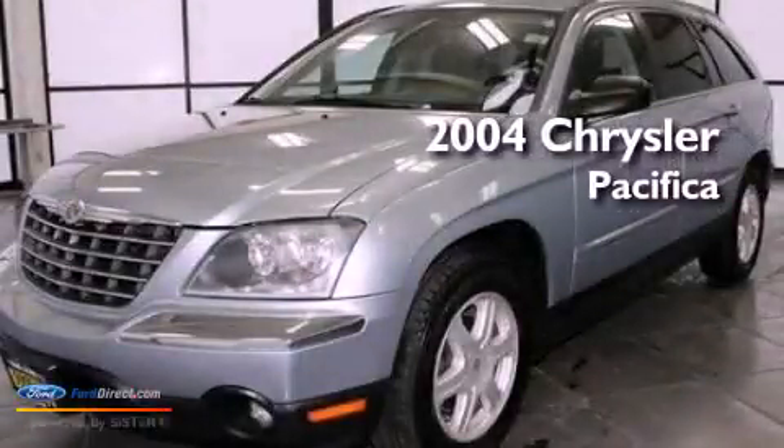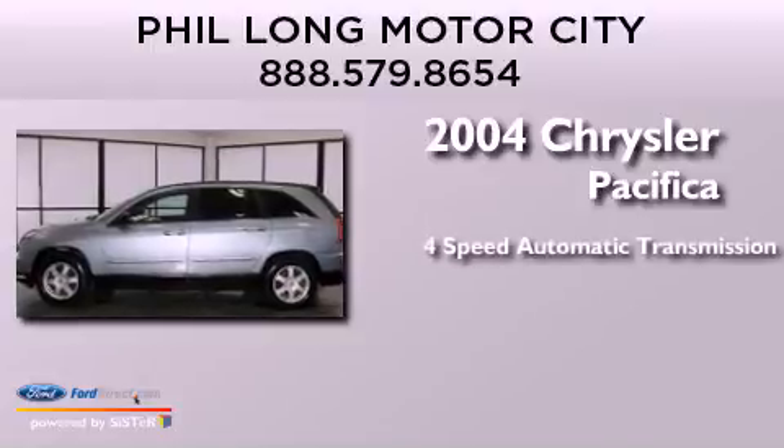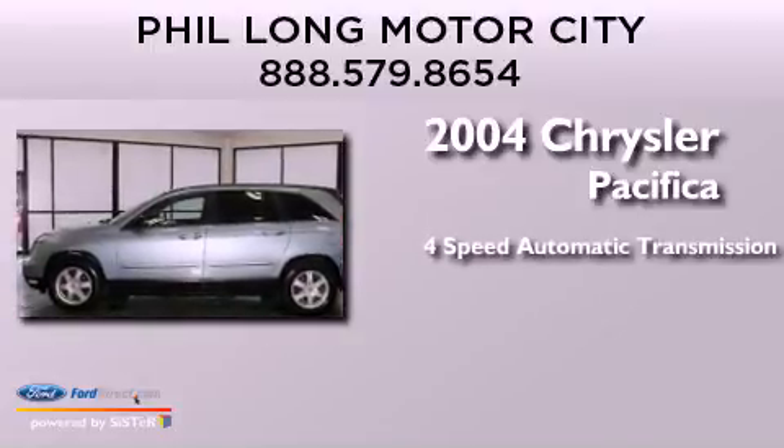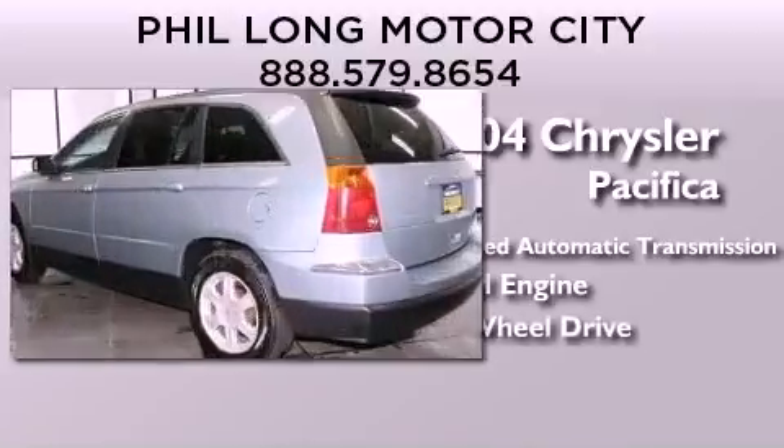This is a 2004 Chrysler Pacifica. This crossover has an automatic transmission, a 3.5-liter V6, and the added safety and control of all-wheel drive.